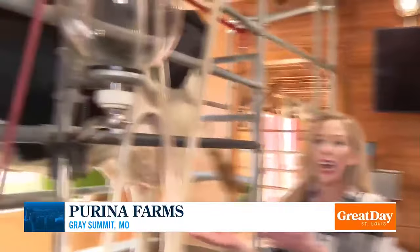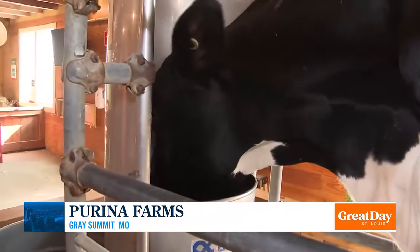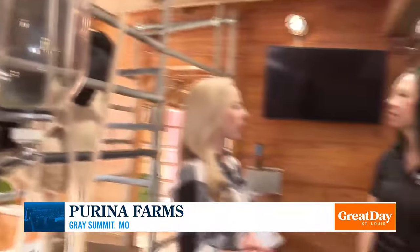The milking happens twice a day, obviously helping Melissa feel some relief. This is one of the favorites, but what is new this season at Purina Farms?